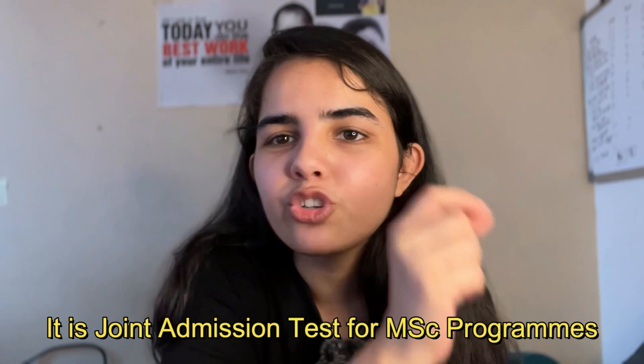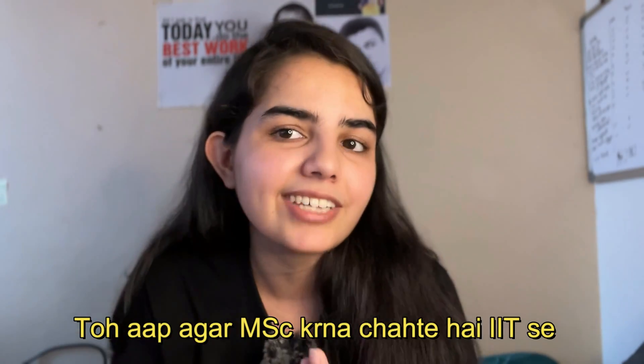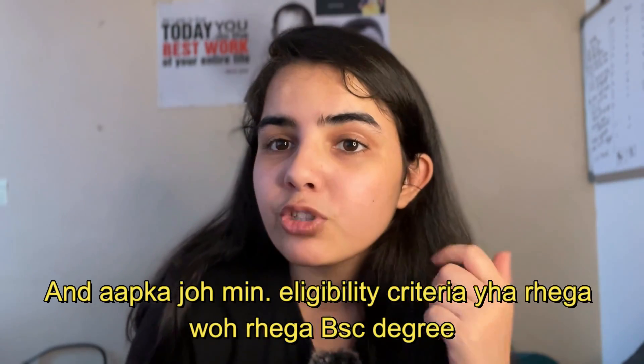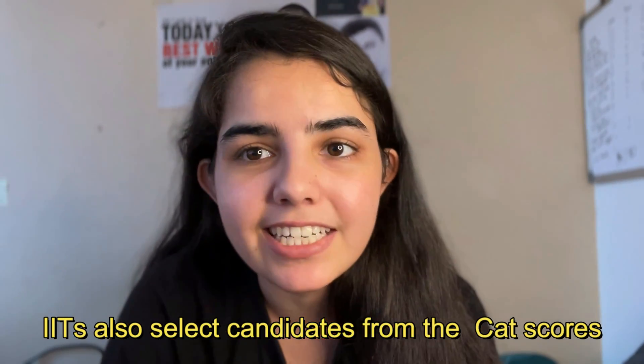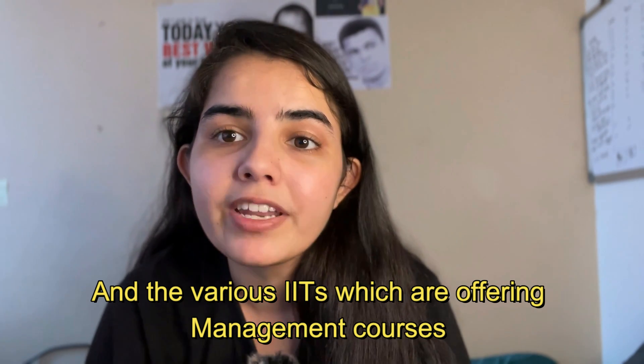Number 5: IIT JAM — the Joint Admission Test for MSc programs. If you want to do an MSc from IITs, you have to give this particular exam, and the minimum eligibility criteria is a BSc degree. Number 6: CAT exam. IITs also select candidates through the CAT for management courses, and the various IITs offering management courses are mentioned on the screen.